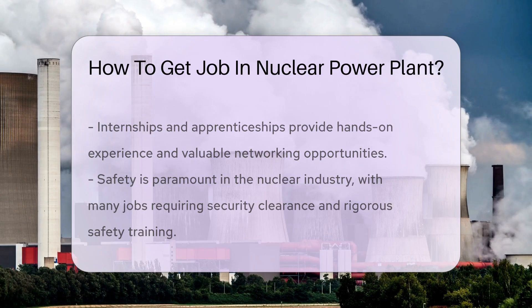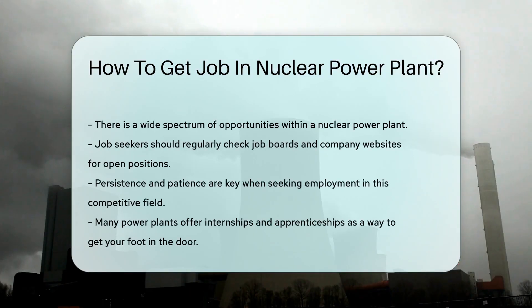Remember, safety is paramount in this industry. Many jobs require security clearance and rigorous safety training.